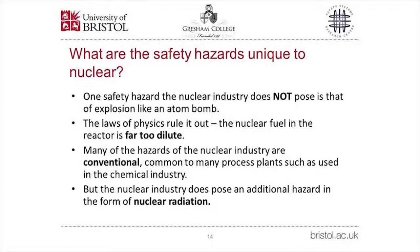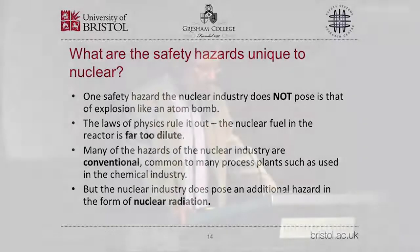Having introduced the activities of the nuclear industry, what about the safety hazards — particularly those unique to nuclear power? It's important to say at the outset that the laws of physics rule out an atomic bomb type explosion. This didn't happen even at Chernobyl, the world's worst nuclear accident, and it can't happen because nuclear fuel in the reactor is simply not concentrated enough — enriched to typically 5% in the fissile component, compared with over 90% needed for weapons-grade uranium. A nuclear power station is a large process plant subject to many of the same hazards as any large plant, but with the additional unique hazard of nuclear radiation.